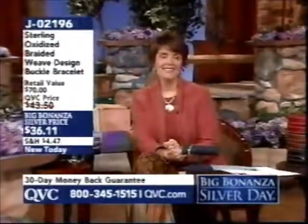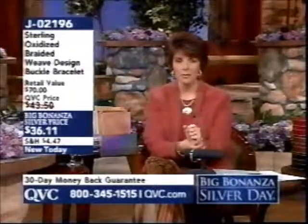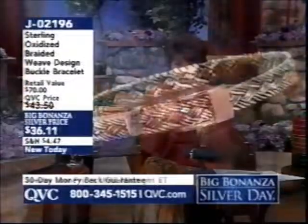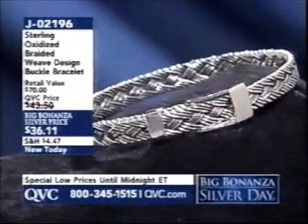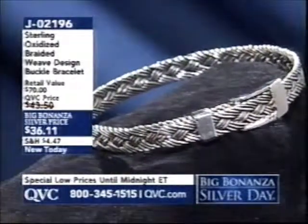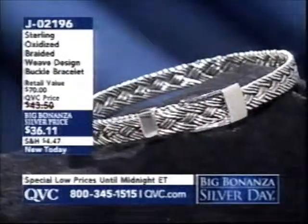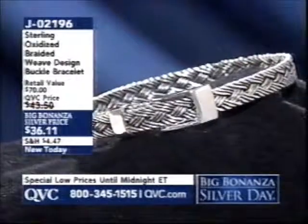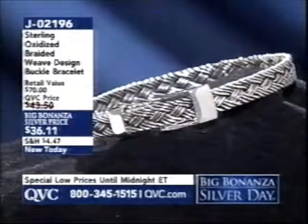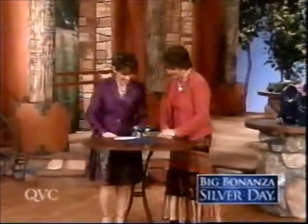Stay on the line if you're dialing in. This adjustable bracelet fits petite, average, and larger wrists — you just snap it right down into place. It works for everybody and gives you that braided bangle look. J02196 is your item number for $36.11. Let's check in with Jane Tracy and find out what she has coming up — silver day, silver girls together!